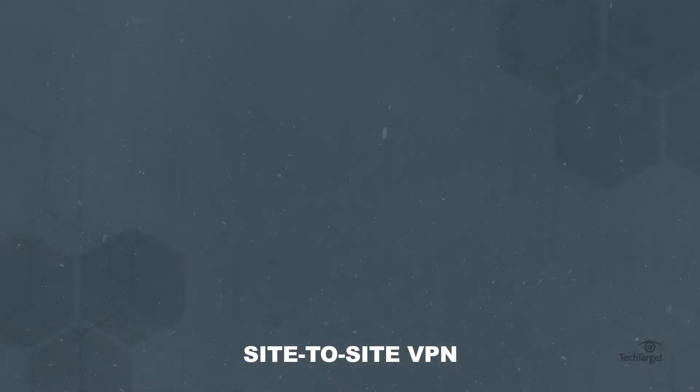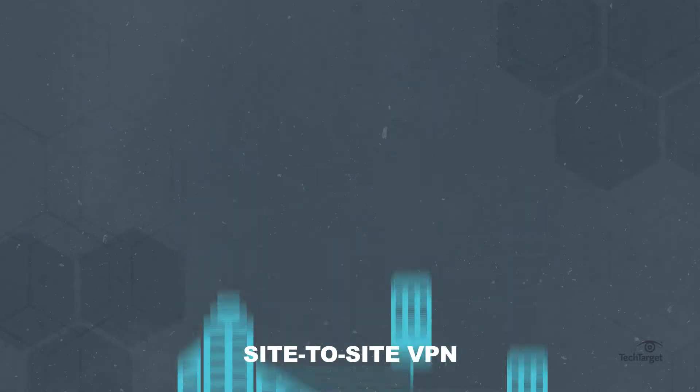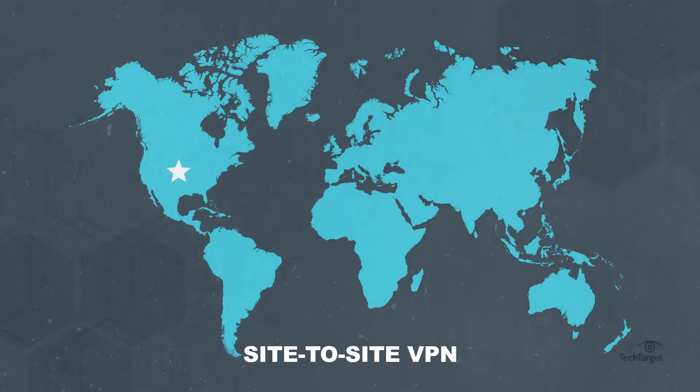Site-to-site VPNs are more permanent, typically used to connect branch offices to a company's headquarters — like a company based in the U.S. with offices in London, Hong Kong, and Berlin.